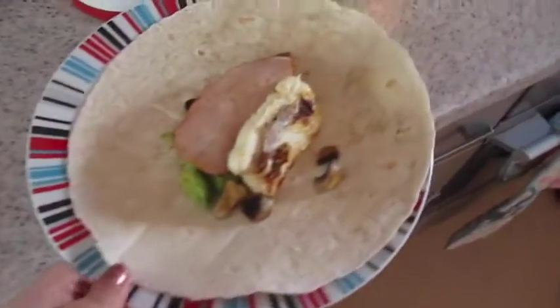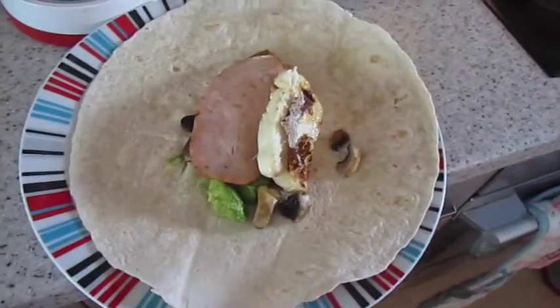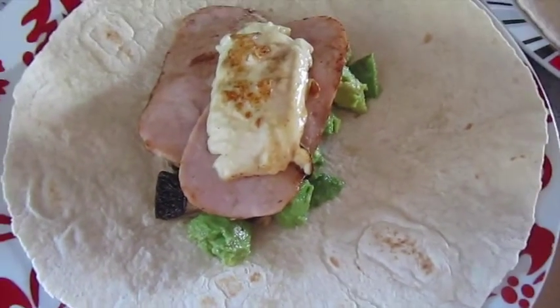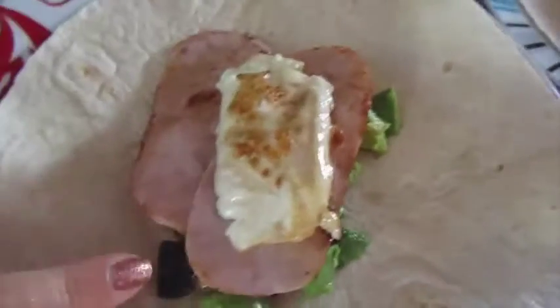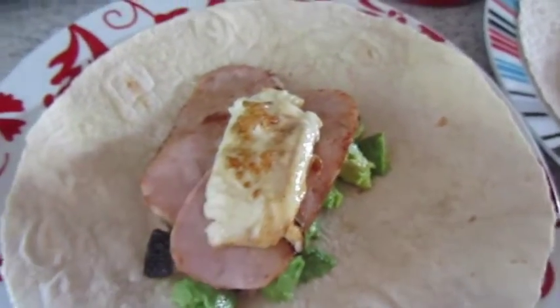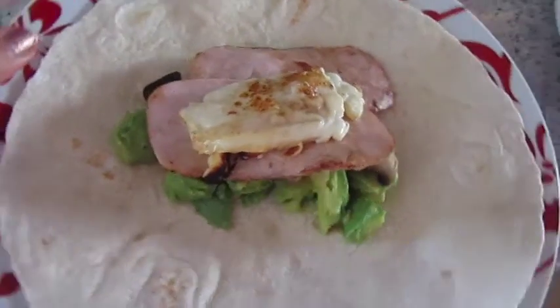It's brunch time. I've left the wraps open so you can see what's in them. This one's John's — it's got avocado done with some lime, salt and pepper, some sautéed mushrooms, turkey bacon and halloumi. Yum. So that one's John's and that one's mine.